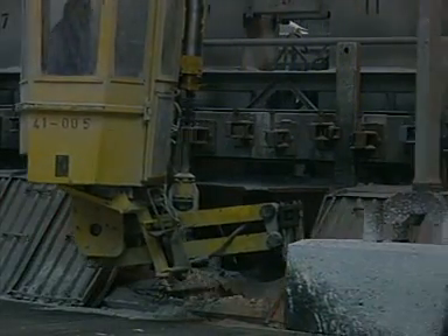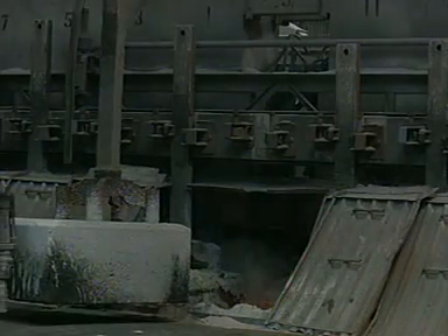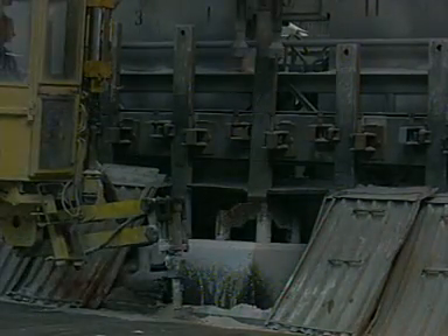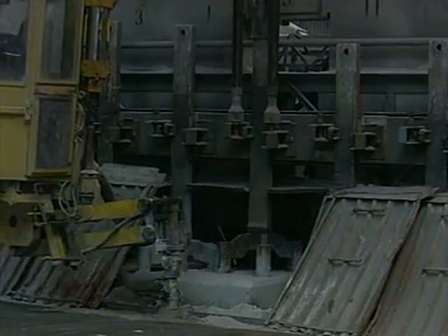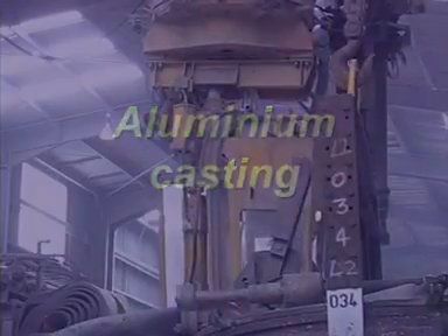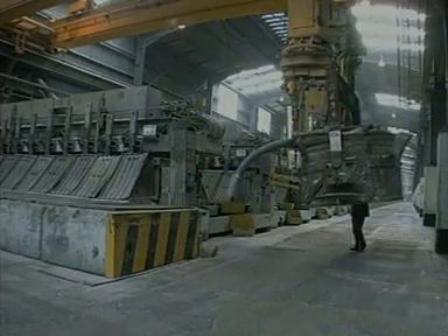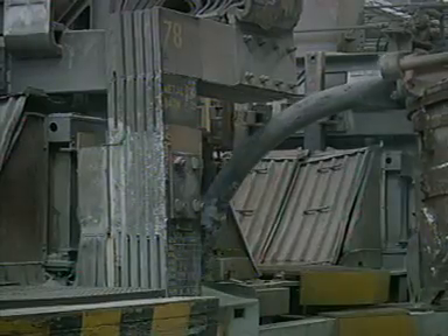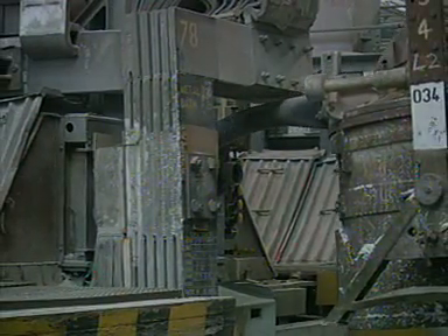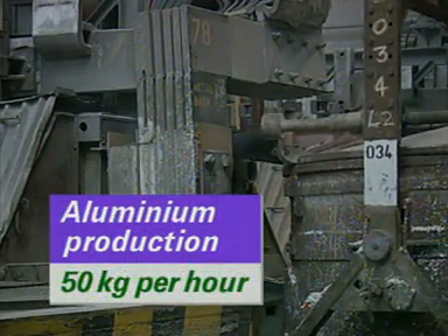Electrolysis takes place 24 hours a day, 365 days a year. A loss of power of more than a couple of hours would be disastrous, as the electrolyte and the aluminium would solidify. Liquid aluminium is sucked from the cell into a brick-lined steel crucible. Each cell produces about 50 kilograms of aluminium per hour.